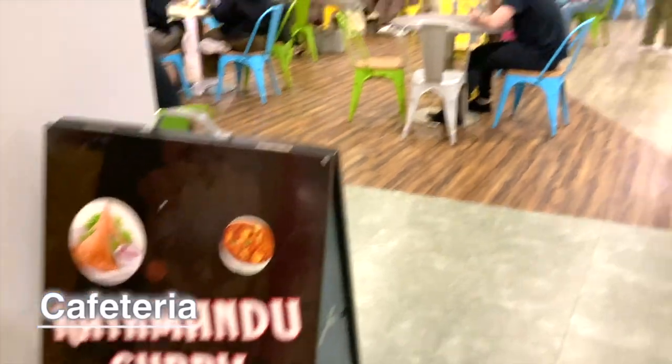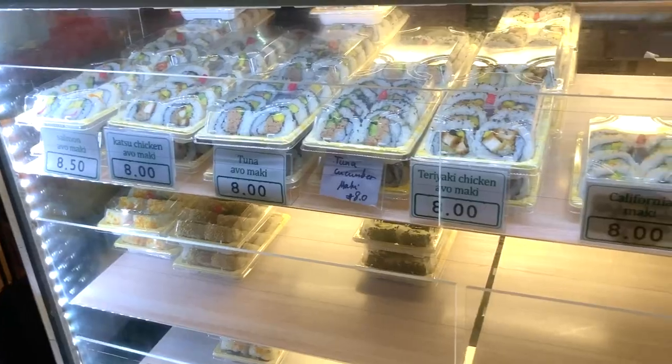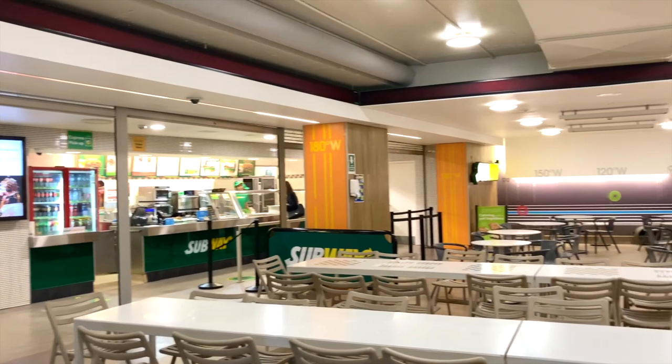Here is the cafeteria. You can have lunch here with friends. We have many international foods. Normally I have sushi, because it is the cheapest one. We have another cafeteria in a different place, and this one is also nice.